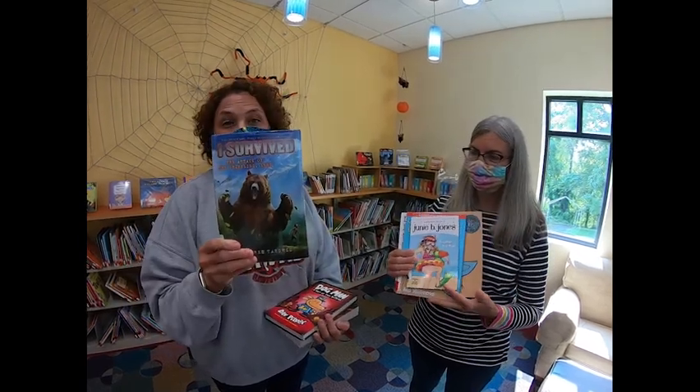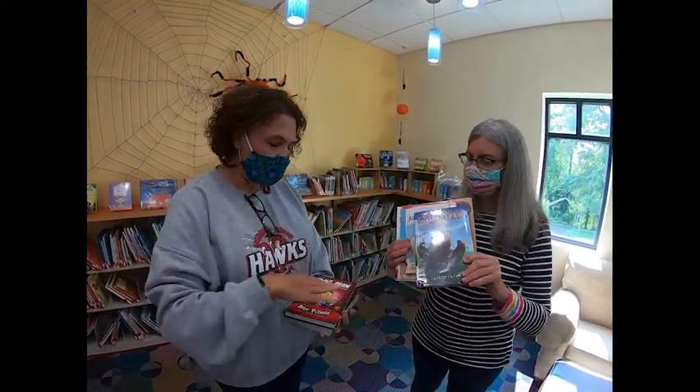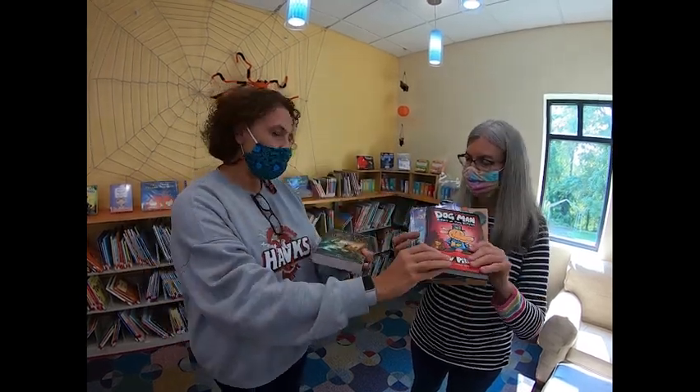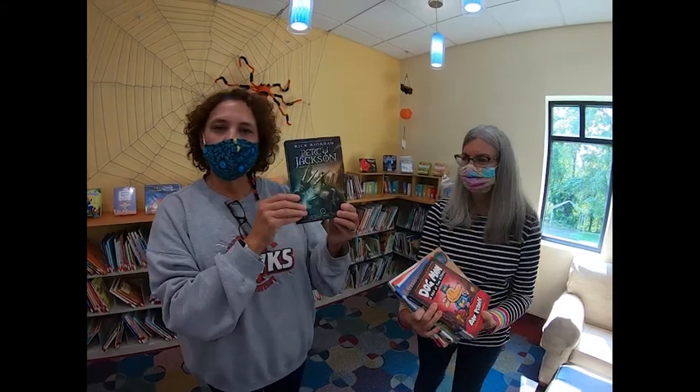All of the I Survive books are here — that's awesome. And tons of Dogman books, because we can't keep those on the shelf either. And the Rick Riordan series, Percy Jackson, and The Lightning Thief, and all of those books. So come along, stay tuned, and listen to Miss Pat. She's going to blow your mind.